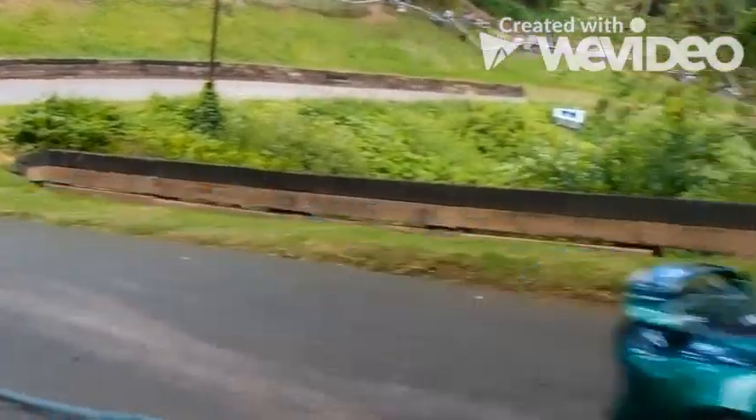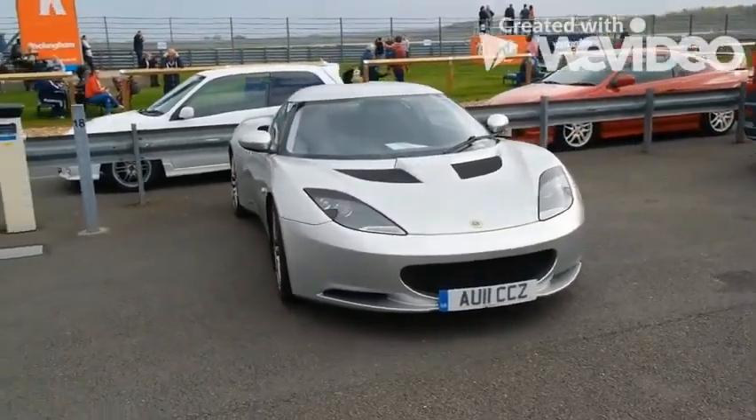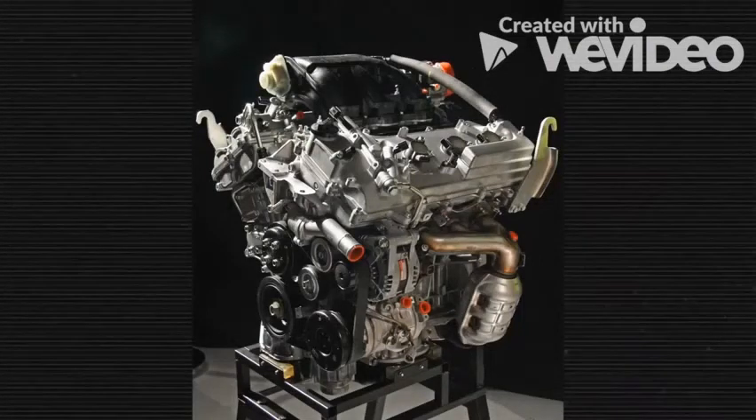Over the years, Lotus has used engines from a 3.5-liter Toyota engine, with or without the supercharger. The exciting part is that this 3.5-liter V6, known as the 2GRFE, is the same unit used in many ordinary Toyota models all over the world.